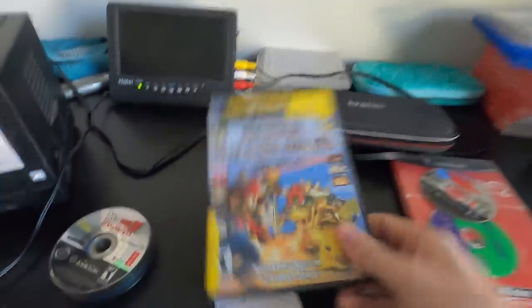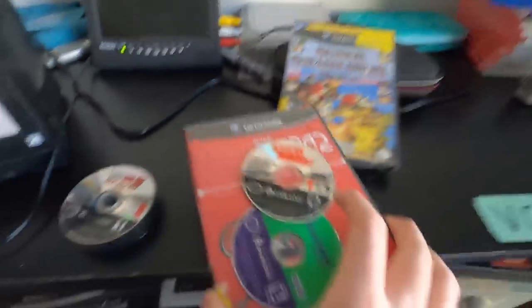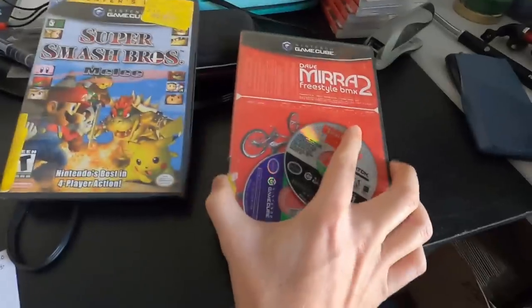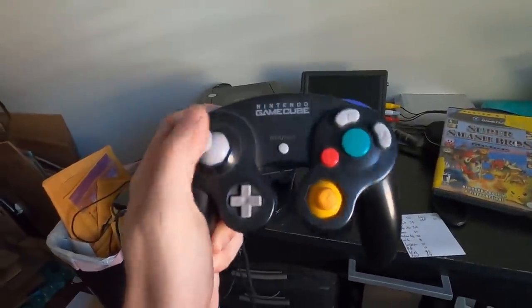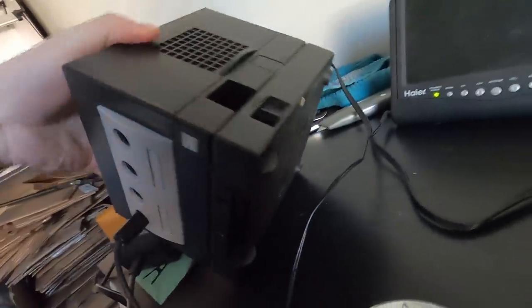That's the kind of high-value Switch Lite to look out for — sometimes video game stores price those the same as a regular Switch Lite. Between that and Super Smash Bros Melee going for around $60 after fees, I already have more than my money back. These other games here do work but aren't worth very much. The GameCube itself is working great, and there's also a GameCube controller that just needs a little cleaning. At the bottom we have the Game Boy Player attachment.